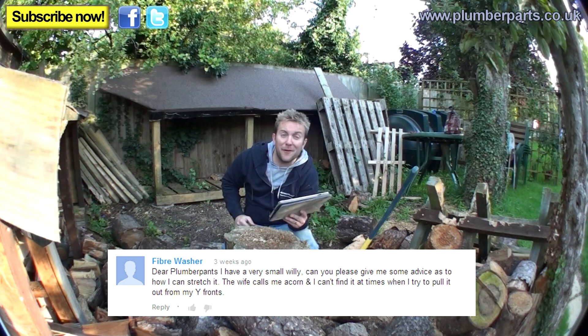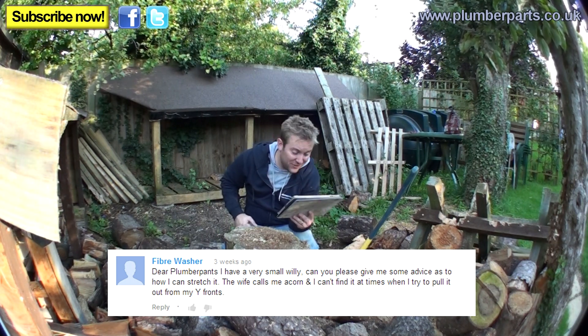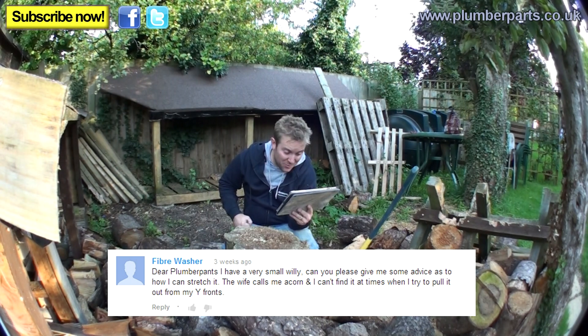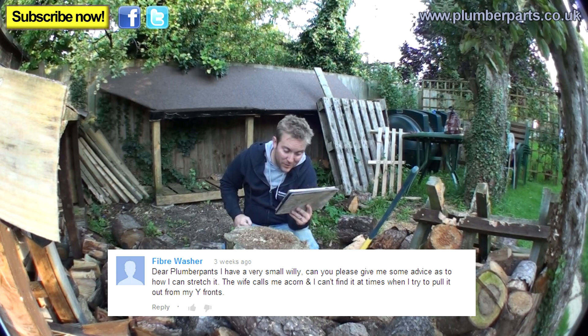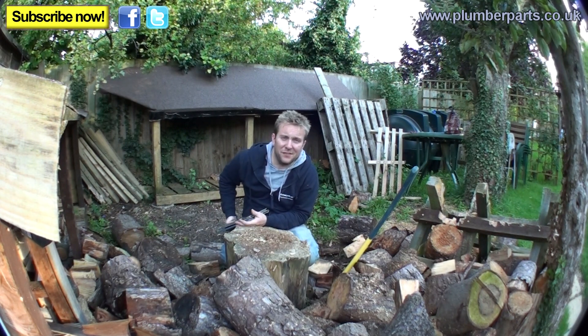Dear Plumber Parts, I have a very small willy. Can you give me some advice as to how I can stretch it? The wife calls me Acorn and I can't find it at times when I try to pull it out for my wire fronts. Number one, I can't help you. Number two, why are you wearing wire fronts?